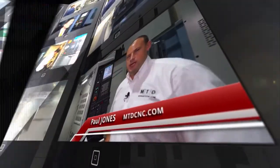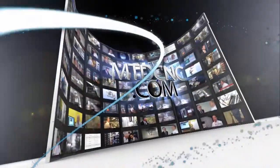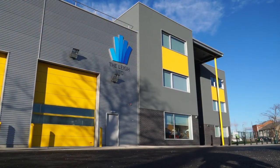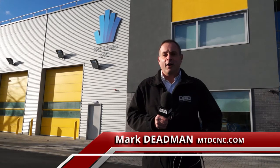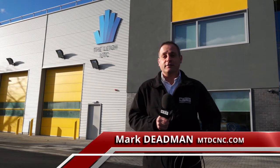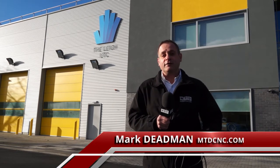MTDCNC, bringing you the latest engineering news, reviews, events and special offers via video media. We're here at the UTC Dartford and Kent. RK International have invited us. They've been instrumental in supplying machine tools to this facility to inspire young engineers. Let's take a look.